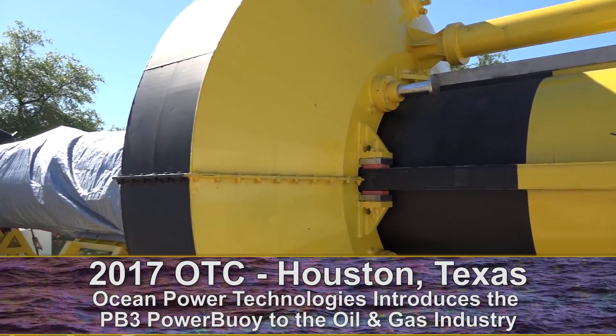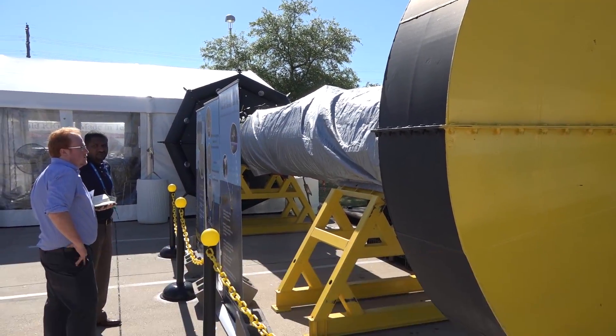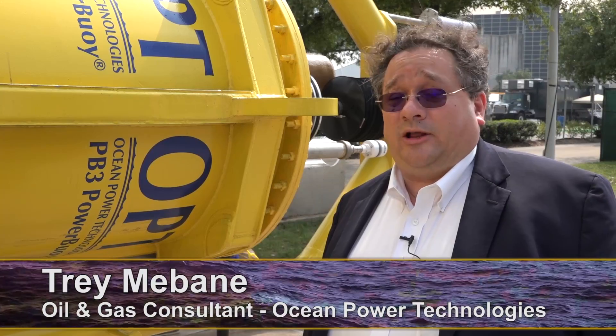This is the first time the PB3 has been taken out to a show, particularly a show of this magnitude covering such a critical market of ours, the oil and gas industry. It's commercial, it's available, it's ready to go.